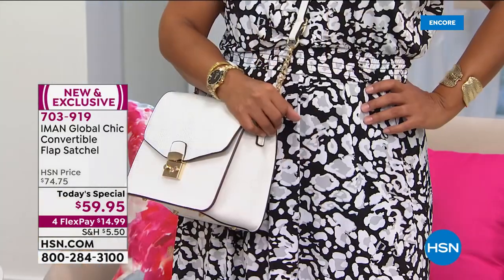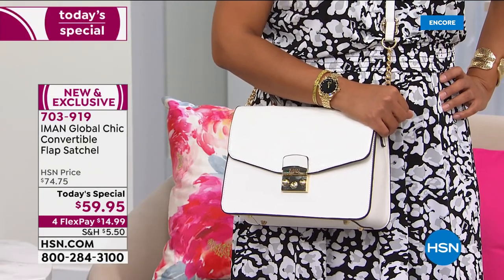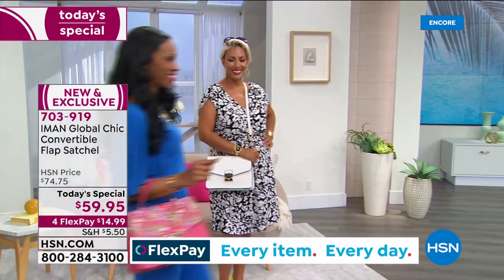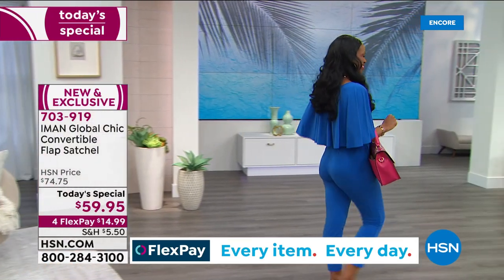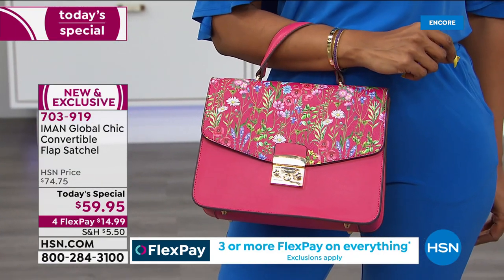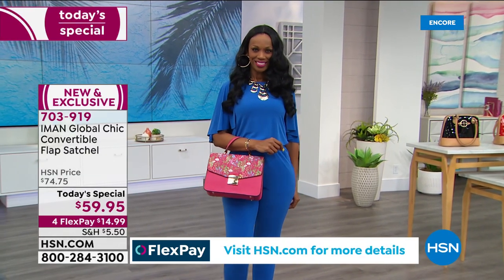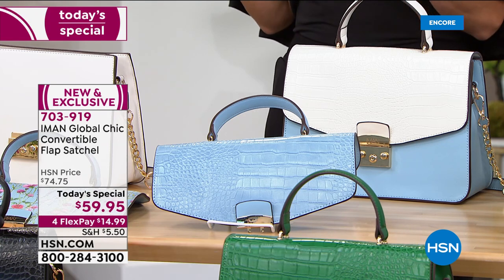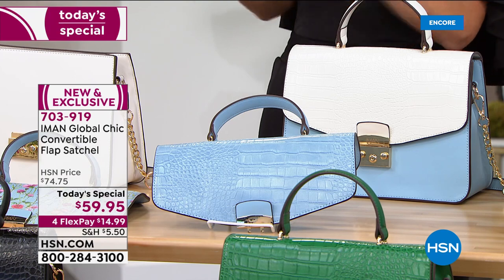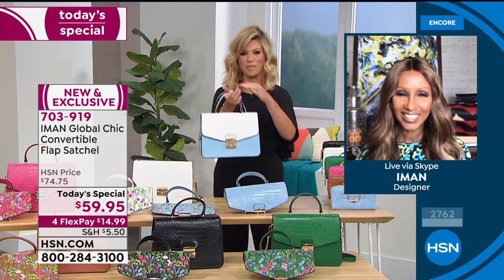A lot of us ladies buy a summer bag and a fall bag. The floral looks fantastic right now, but when you want to carry it in wintertime, you have that croc-embossed flap. You can also carry the croc right now—it's a year-round bag. The only BS we want in our lives are bags and shoes. Look how easy and unique this look is—it's not something you're seeing out there. And you get two flaps in each bag: one croc and one floral.